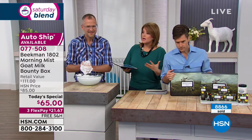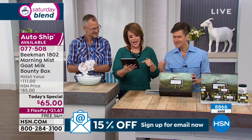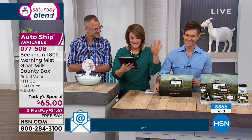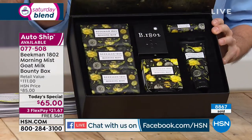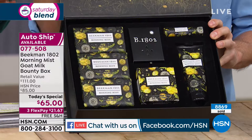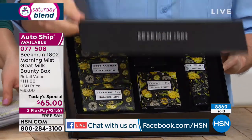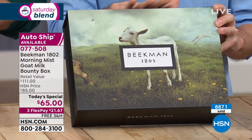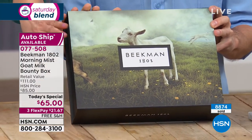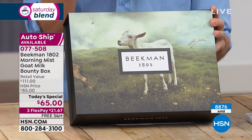Let's tell them what's in the box and then we'll talk about the goat milk difference. By the way, we are live simulcasting on Facebook. We've got Lisa, Raider Love, Jackie Cramp saying 'love the soap,' Nicole, and Mary Finger who ordered the Beekman bounty box last night. Over 8,000 gone already — let's show it.